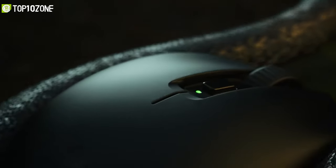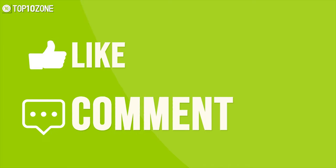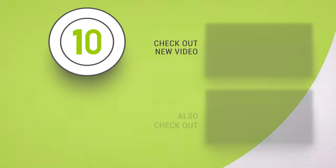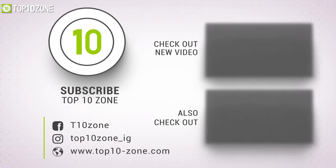So that was our list of the top 10 best gaming mice just for you. Thanks for watching our video — like, comment, and share with your friends if you find this video helpful. Subscribe to our channel if you want more videos like this on your feed.